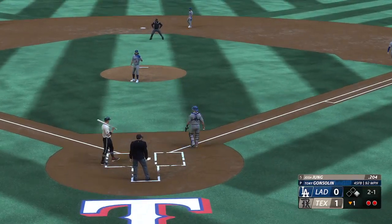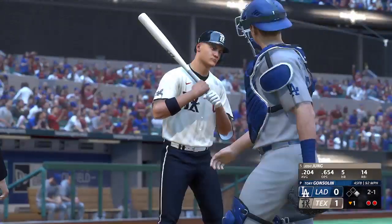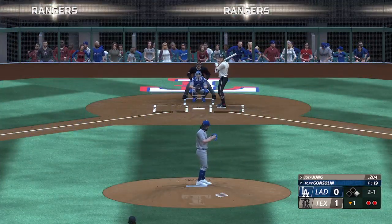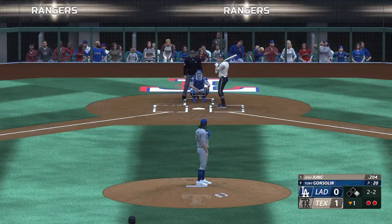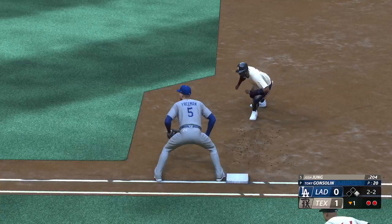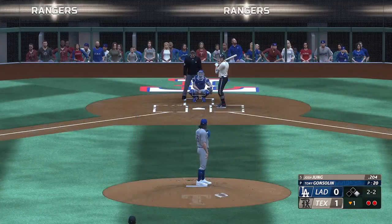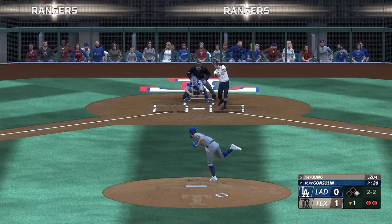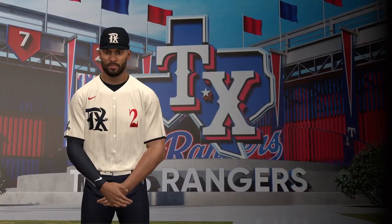A pitch out, but no steal — it's ball two. Garcia, the runner at first with two gone. Swings and misses, two balls two strikes. Pick-off throw — Garcia dives back in safely. Swing and a miss, struck him out. Good job at damage control right there, but they're off to a good start as they pick up.